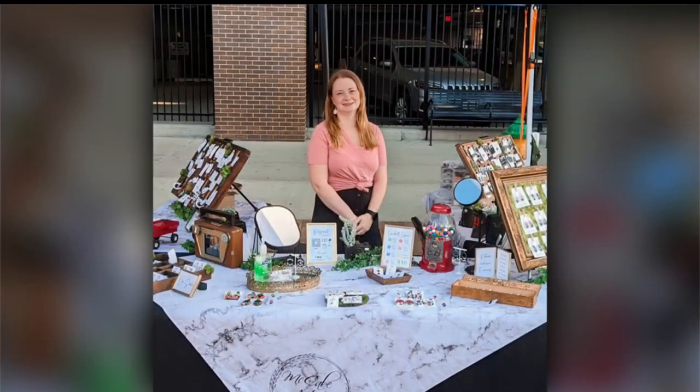Where can people find your specific location if they're going to the farmer's market tomorrow? Tomorrow specifically, I'm on Court Avenue near the river. But usually you can find me on the south side of 4th Street near Hy-Vee.